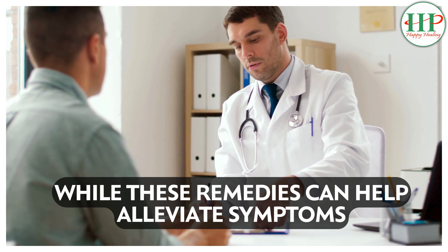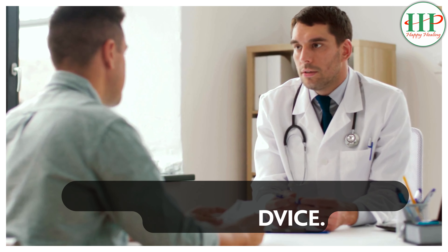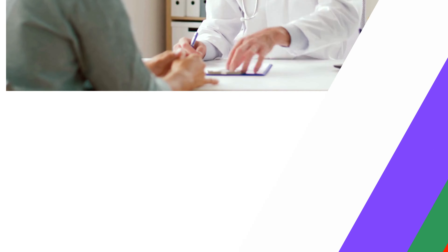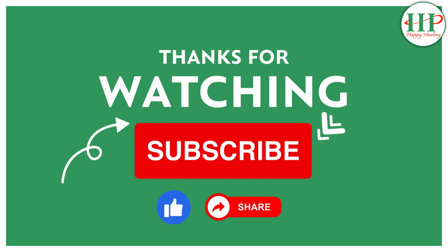Remember, while these remedies can help alleviate symptoms, they are not a substitute for medical advice. If your symptoms worsen or persist, consult a healthcare professional. For more information, visit our website. Thank you.